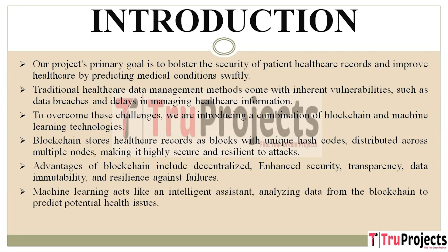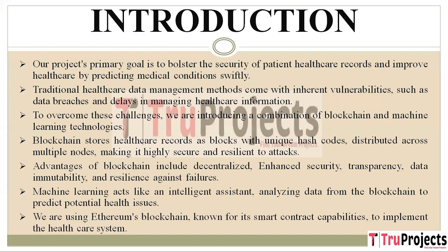Machine learning looks at all the data stored in the blockchain and uses it to predict potential health issues. We have chosen Ethereum's blockchain for our healthcare system because it is known for its smart contract capabilities. Smart contracts help manage and secure healthcare data, and Ethereum provides a robust and flexible platform for implementing these smart contracts, which are crucial for controlling data access and security in our system.